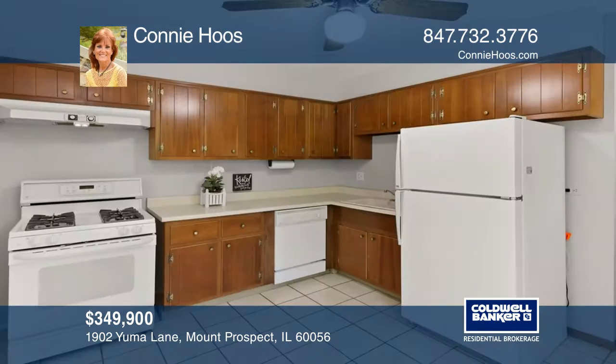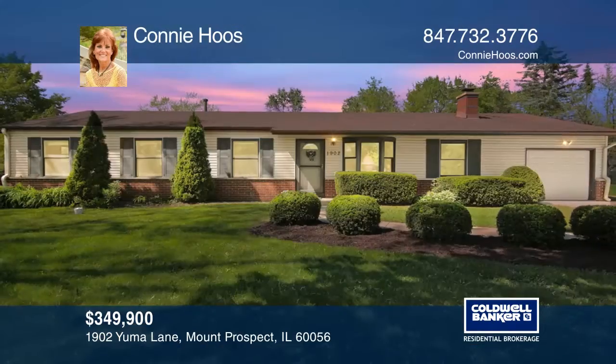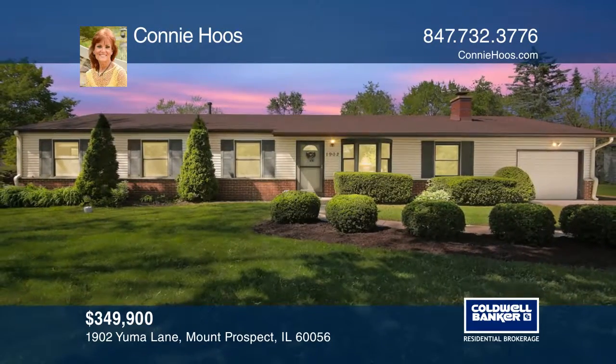Another bonus is the extra-large lot close to the pool, park, train, and highway. Come see it today with Connie Hoos.